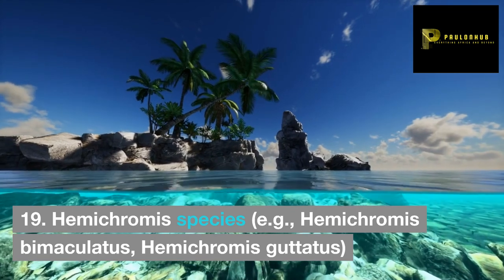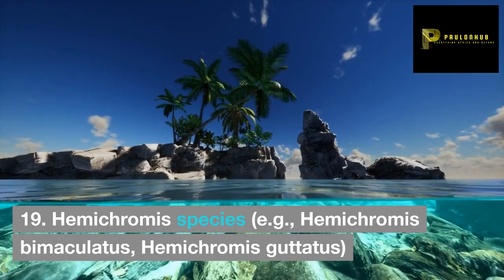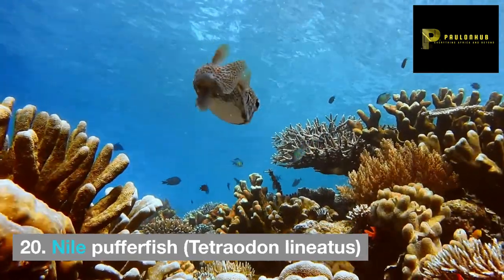19. Hemichromis species, e.g. Hemichromis bimaculatus, Hemichromis guttatus. 20. Nile pufferfish, Tetraodon lineatus.